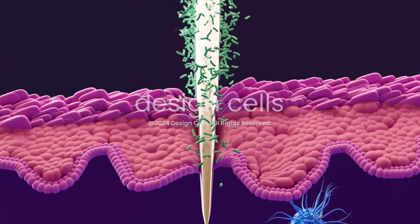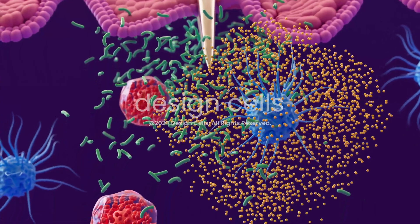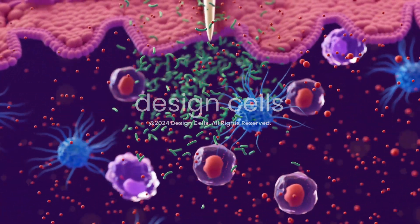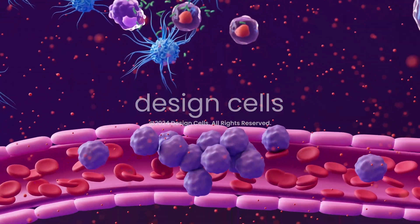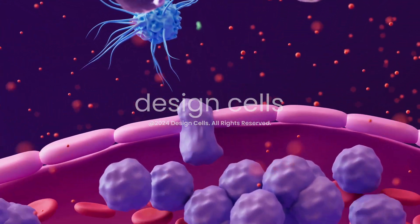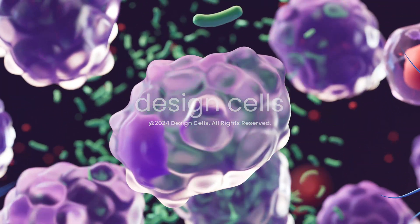Normally, when pathogens like bacteria invade, these immune cells quickly migrate to the infection site. Dendritic cells and lymphocytes release cytokines — signaling molecules that recruit macrophages to the area to bolster the immune defense. Macrophages travel along blood vessels and enter the dermis to attack the invader.